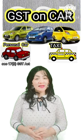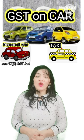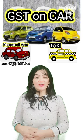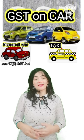On the other hand, if you use this car for a taxi or cab purpose, then the GST can be claimed as input tax credit. At the same time, the GST on insurance, service charges, and repair and maintenance charges can also be claimed as input tax credit.